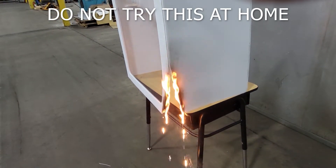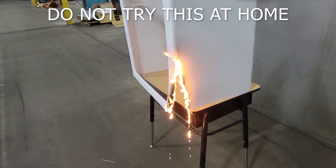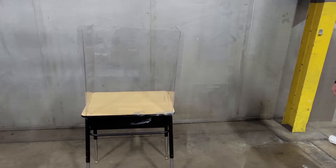If we hadn't extinguished the flames, the shield would have eventually been consumed. ENT Plastics portable desktop shields are made from 060 gauge clear polycarbonate, which is self-extinguishing.